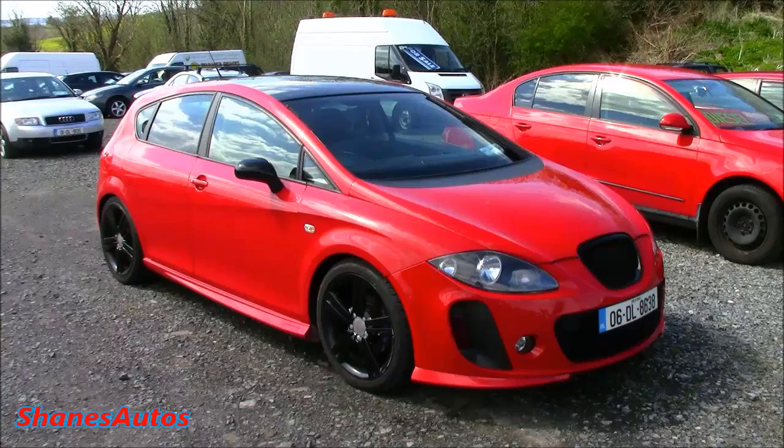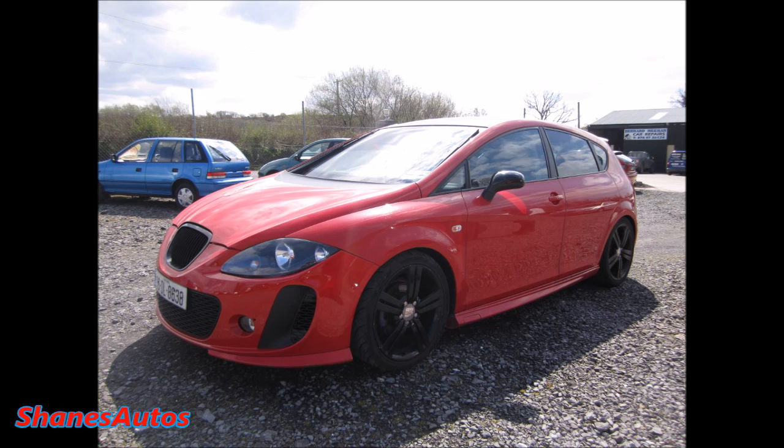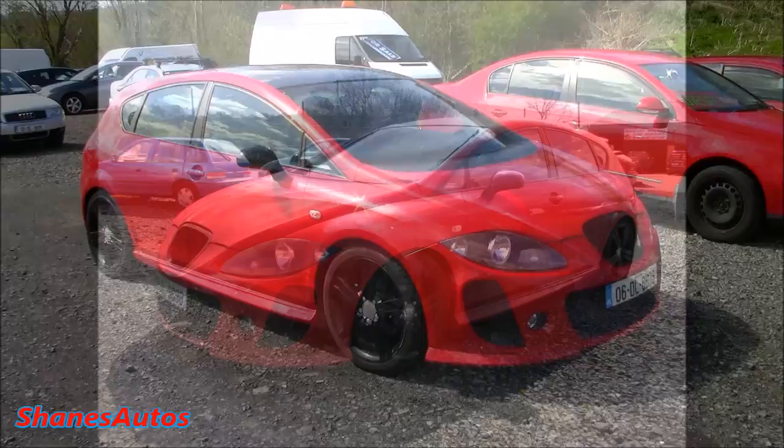Hello everyone, today we're going to be taking a look at this 2006 modified Seat Leon. Special thanks to Bernard Meakin Car Sales and Repairs, situated in the Roomcorner area outside of Mount Charles in County Donegal. For all contact information regarding the dealership, please see the description box below.